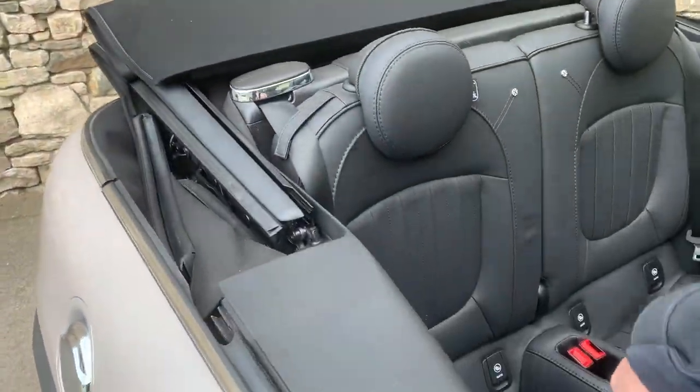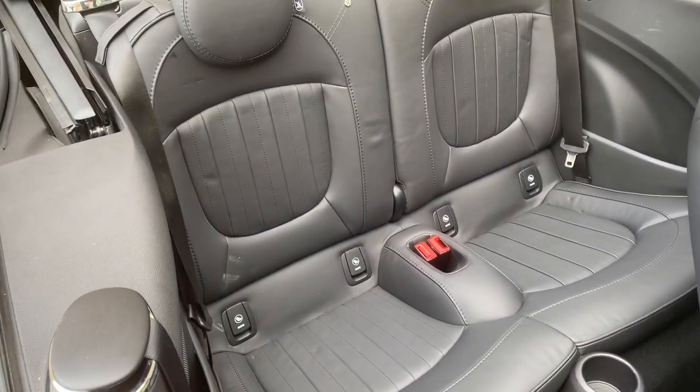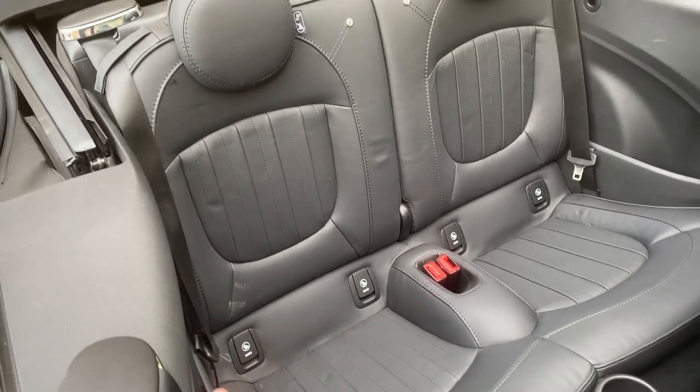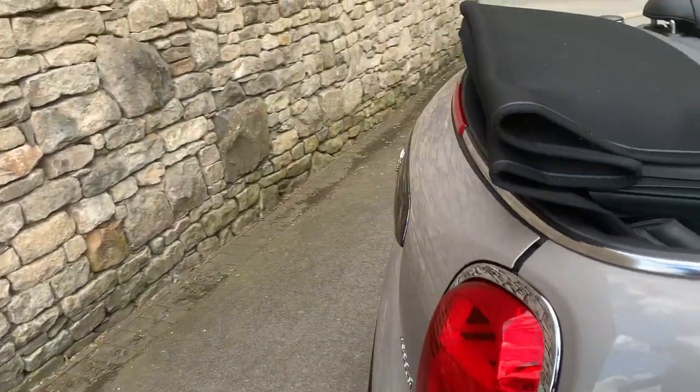The convertible is a four-seater, so you've got two seats in the back — probably more for children or adults for a short period of time. You've got ISOFIX car seat points to bolt children's car seats in nice and safely.